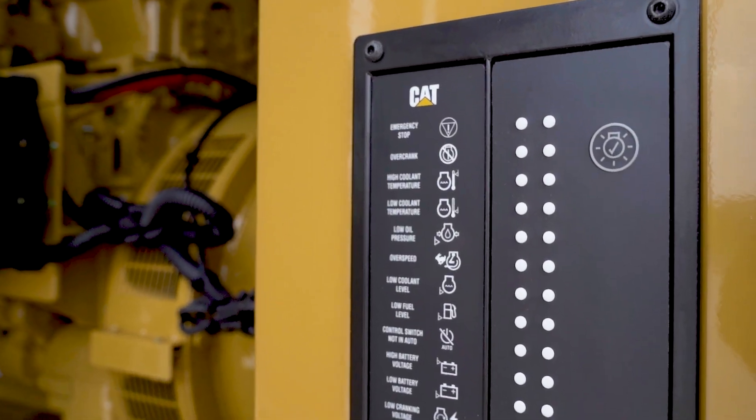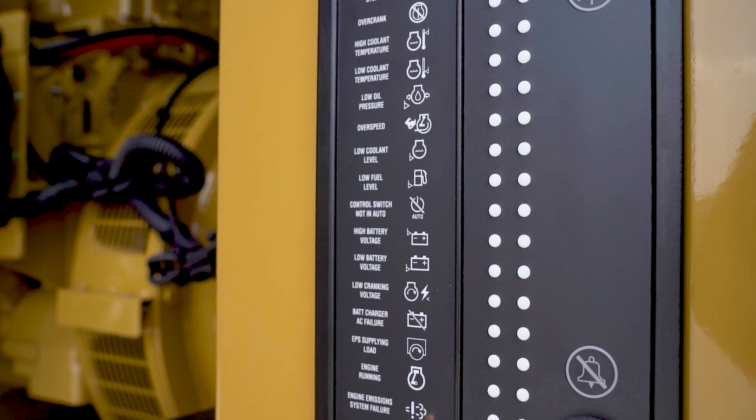This unit is NFPA compliant with 100% block load and 10 second startup. This is great for standby applications requiring life safety.